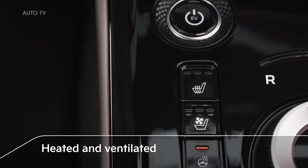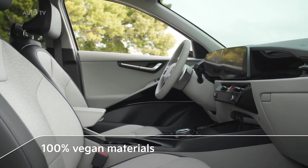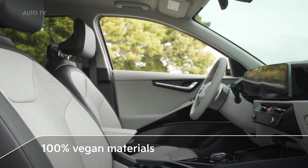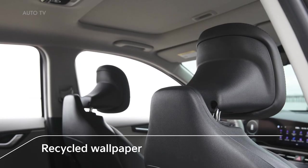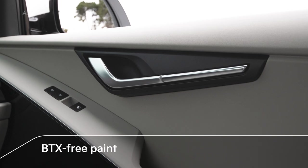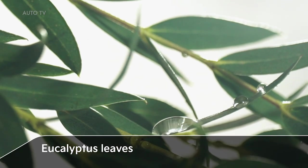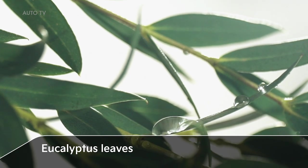The seats are also heated and ventilated. And throughout the EV's interior, the materials used in manufacturing are 100% vegan. The headliner is made of recycled wallpaper. The door panels are covered in BTX-free paint, and environmentally friendly eucalyptus leaves are integrated into the production of other interior components.